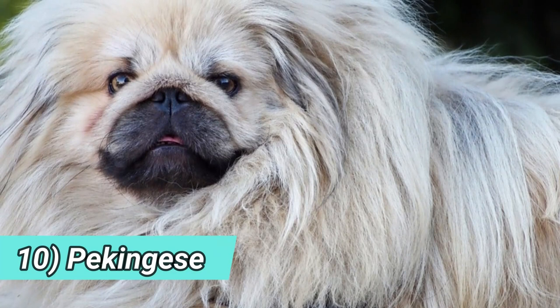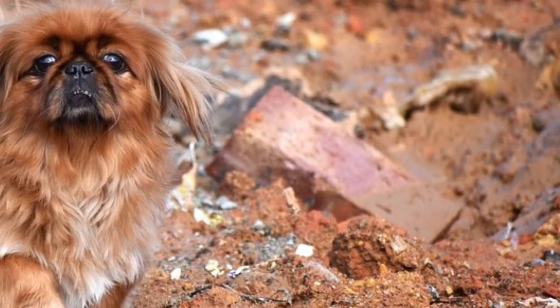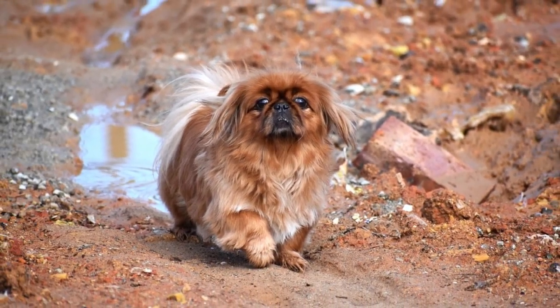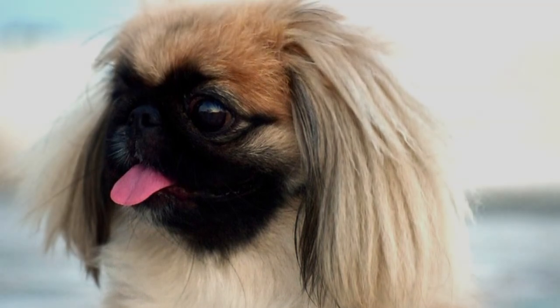10. Pekingese — the Pekingese used to be a companion of the imperial family of China and they were almost always used for one and only purpose, which is companionship. Their cute teddy bear-like appearance definitely played an important role in their popularity, not only in the past on Chinese royal courts, but also in present times.